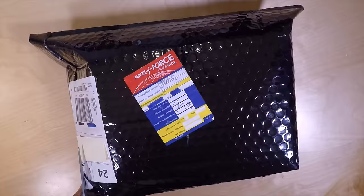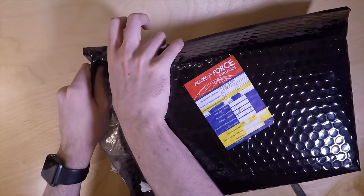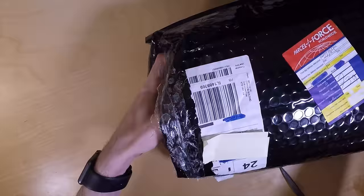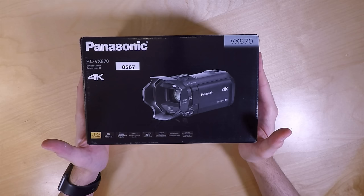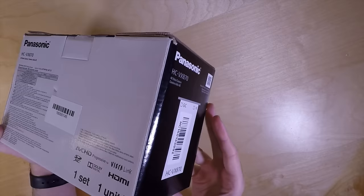So it comes packaged well — there's no way this is getting damaged. I'll remove that; that will be my invoice, so you don't need to see my personal details. I'm sorry for the bad lighting — I am filming this at night. Now let's get that out of the way. This is the box you get. As you can see this is the HC-VX870 4K. I do believe this is the international model, though I can't see it saying so anywhere on there.